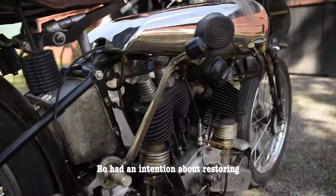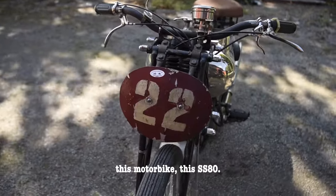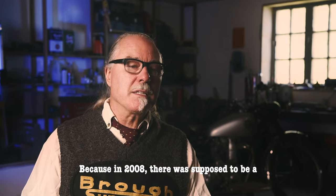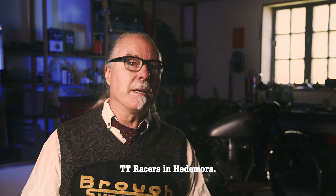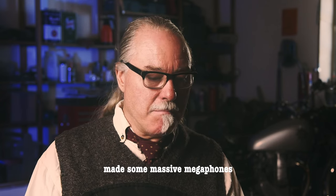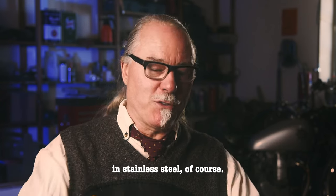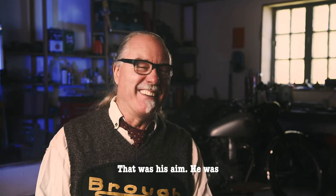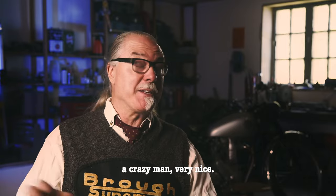Bo had an intention about restoring this SS80. In 2008 there was supposed to be a 50th anniversary of the TT races in Hedemura. The first thing he did for this motorbike was make some massive megaphones in stainless steel — because he wanted to scare the hell out of the whole audience at the anniversary. That was his aim. He was a crazy, very nice man.